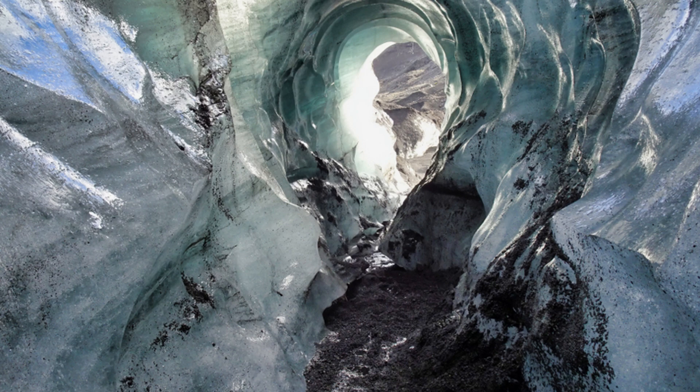The ice caves have large halls, galleries, wells, and beautiful transparent columns. Often the floor of caves is covered with a layer of ice. The length of such caves can be several hundred meters, and the depth can be up to 100 meters or more.